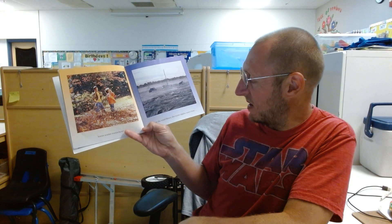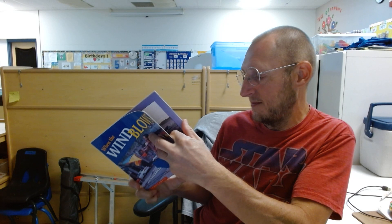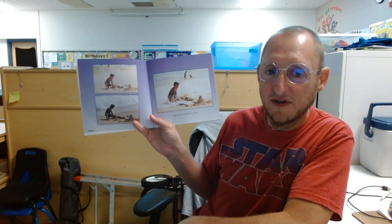When the wind blows, the oceans ripple. Waves form and come crashing to the shore.